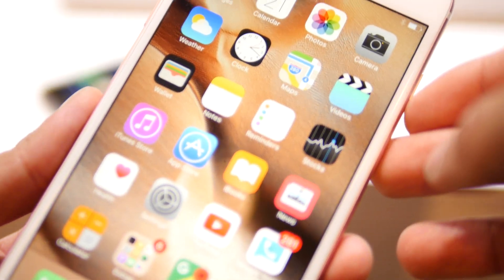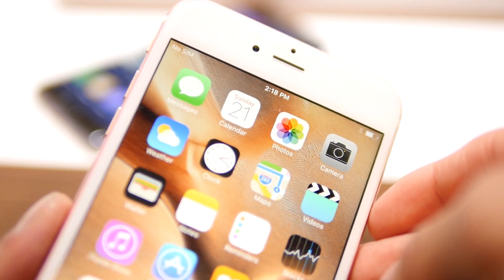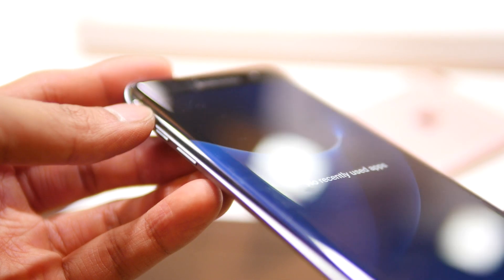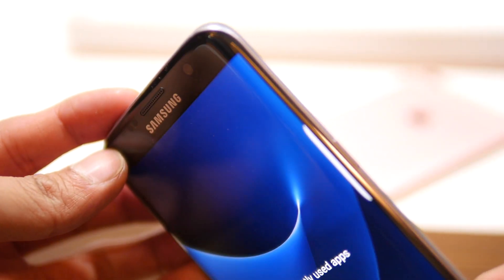Whereas with the iPhone 6s Plus with its metal frame, it has a more conservative look — something we're used to — but at the same time it's just bulkier, heavier, and it has more substance to it.